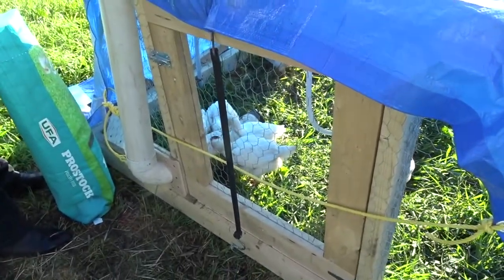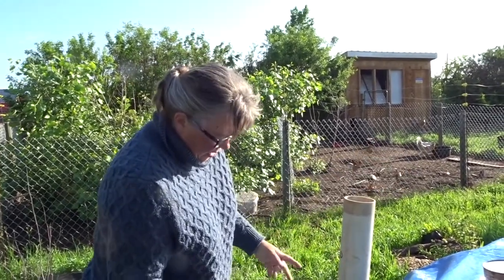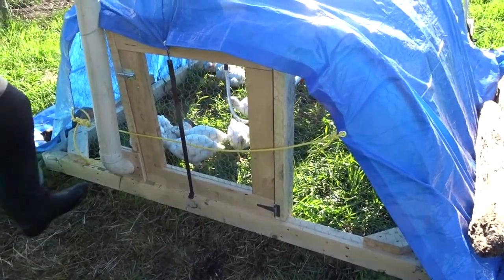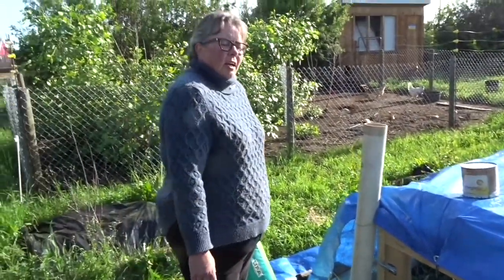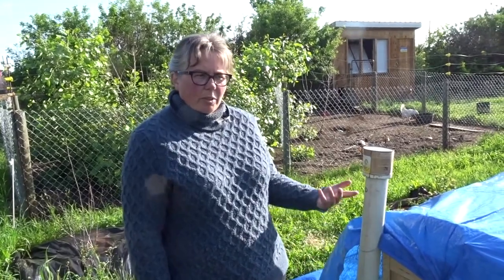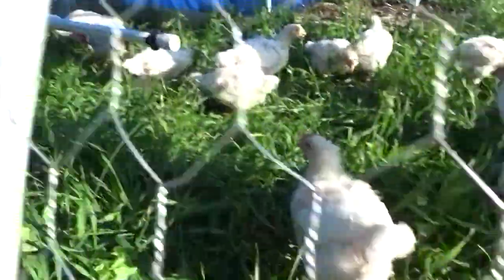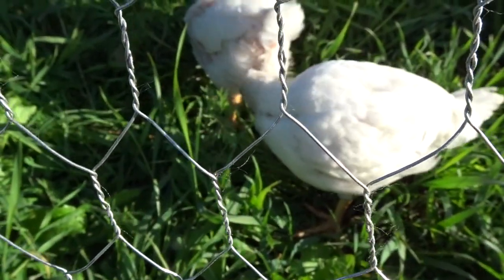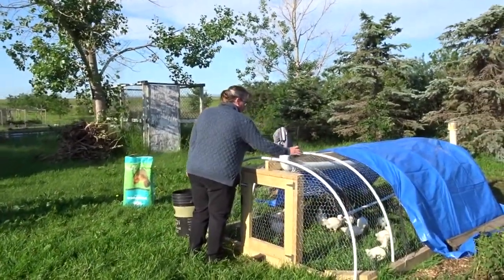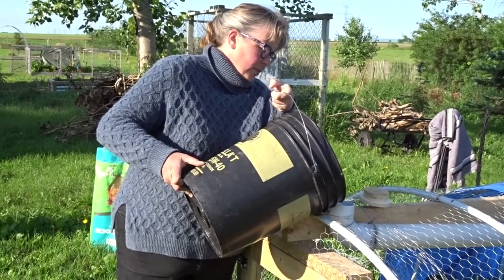These guys get butchered between six and eight weeks, or whenever we think they're big enough. They're just about four weeks already, but who knows how much they're going to grow in two more weeks. At this point we're going to switch them over to grower, which actually has less protein than the starter. The laying hens — the brown hens — they need the starter for two months, and then we'll switch them over to grower and then to layer. It's really handy not to have to open the doors for these guys, because unlike the brown layers, these guys just want to escape all the time.